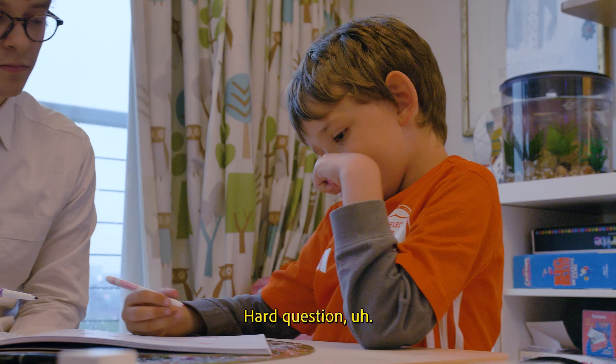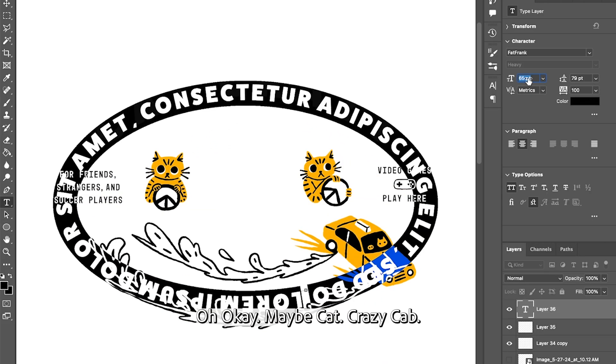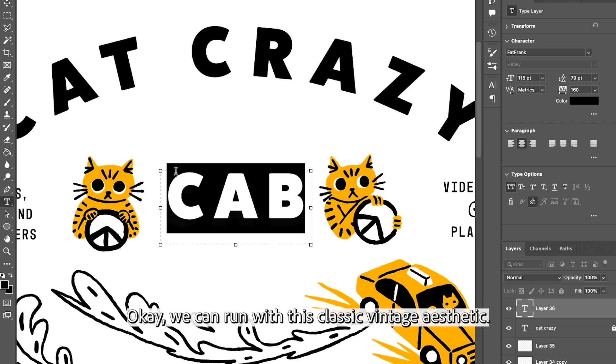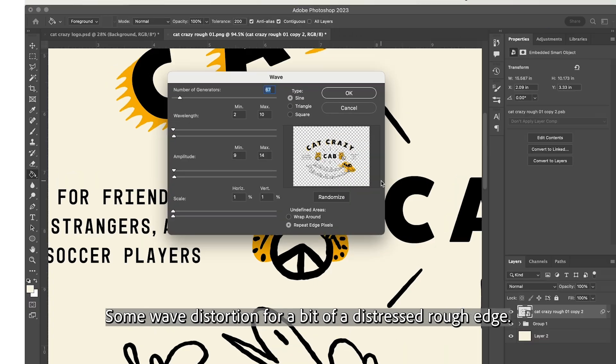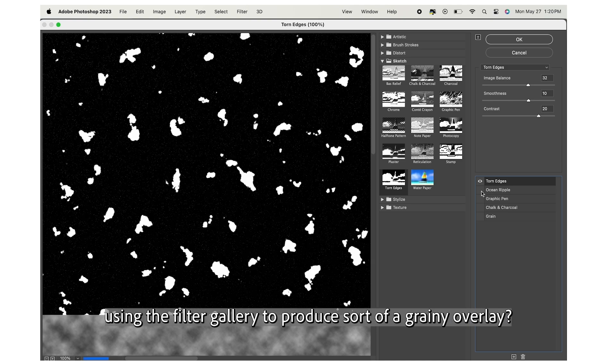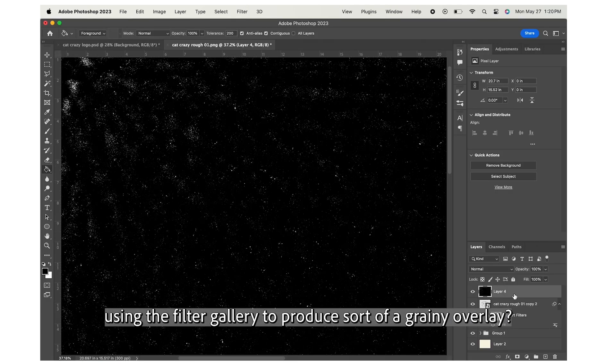Okay, what's the name? Hard question. Cat Crazy. Oh, okay. Maybe Cat Crazy Cat. Yeah. Okay, we can run with this classic vintage aesthetic. Some wave distortion for a bit of a distressed rough edge. I could even render out some cloud effects and modify them using the filter gallery to produce sort of a grainy overlay.